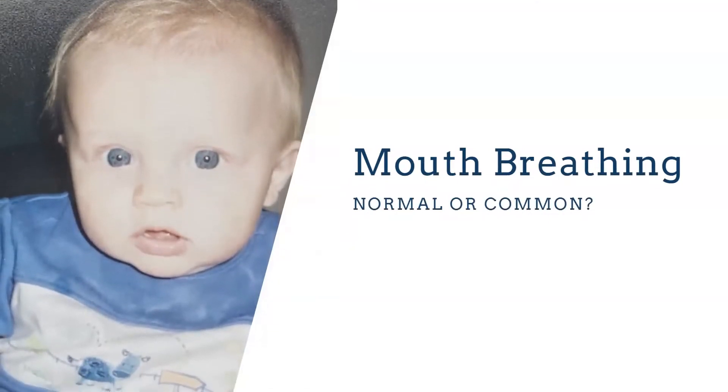Mouth breathing — looking back at pictures of my own son, who's 20 now, every picture we took he's breathing through his mouth wide open. This can be hard because parents don't always understand mouth breathing, why it's bad, or what it means. They're not even paying attention to whether their kids are mouth breathers. They'll say their child is a nose breather, and then I'm watching the baby the whole time they're there and they're mouth breathing. Again, this can be common, but it doesn't necessarily mean it's normal.